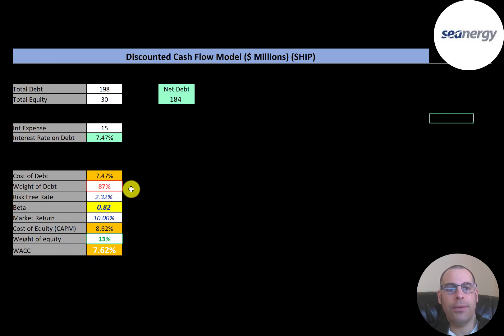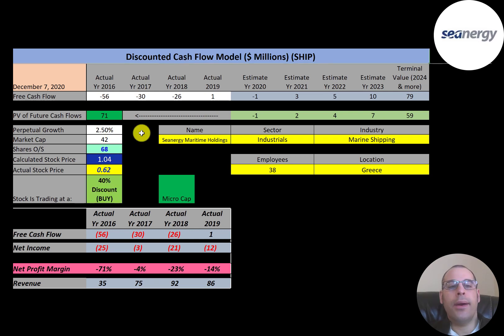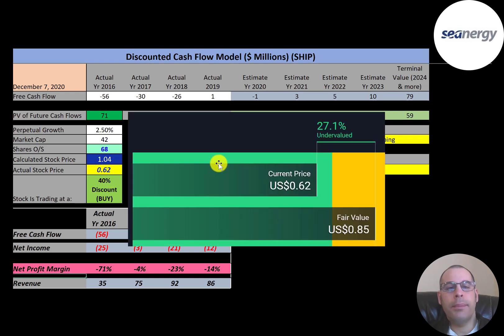We estimated four years of future free cash flows and also a terminal value — all cash flows past year four — of $79 million. Discounting those numbers back to today using the weighted average cost of capital, we get a company value of $71 million. Dividing by 68 million shares, we get a calculated stock price of $1.04. They're trading at 62 cents, so they're trading at a 40% discount — it's a buy according to the model.